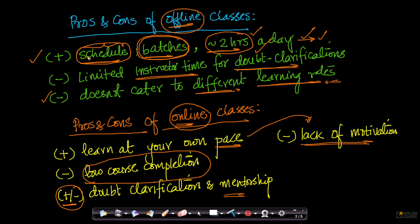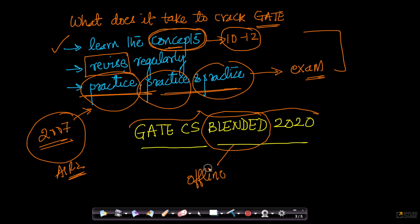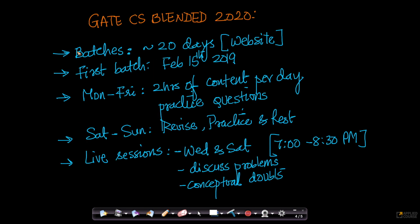Taking all these learnings — the pros and cons of offline and online classes, and what it takes to crack GATE — we are designing the GATE Computer Science Blended 2020 course. It is called blended because we want to get the best of both worlds: the best of offline classes and the best of online classes, and innovate for our students so that they are more successful at GATE.